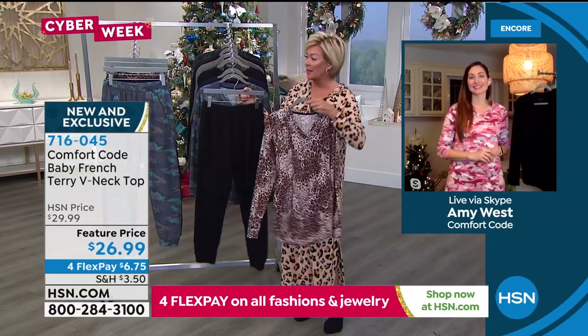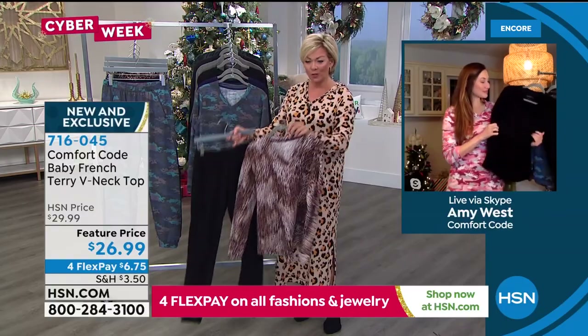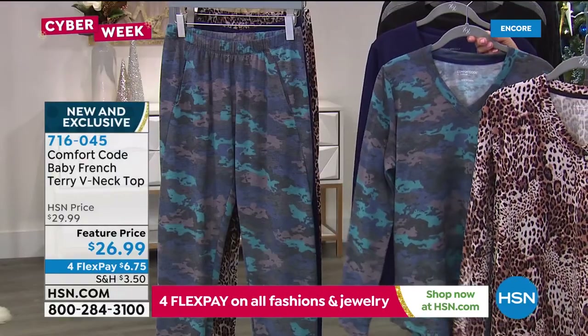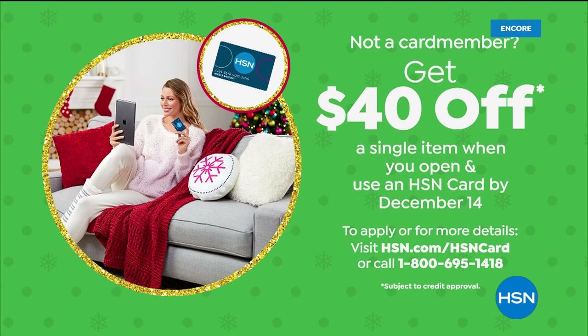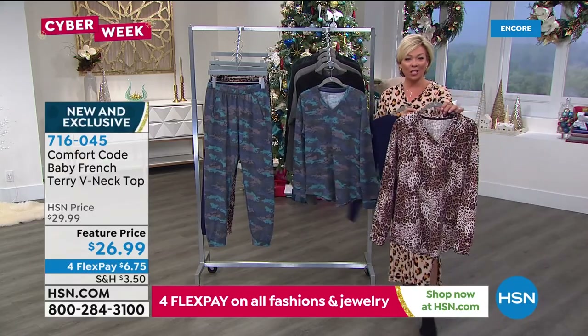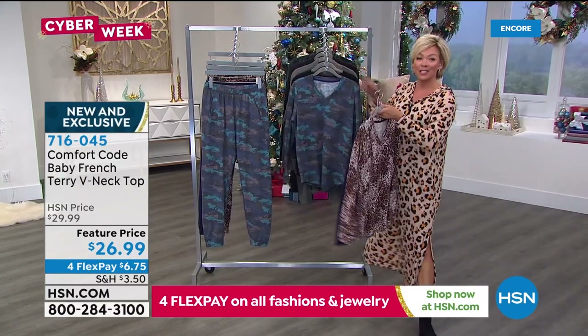I love how Hida took the print on the top and did a solid on the bottom — you can do that as well. This is the jogger coming up next in the same fabrication. It's nice to have the option of one size for the bottom and one size for the top. On a fourth flex, you get this or whatever choice you want for $6.75. You can add a fifth flex if you have an HSN card, and I think you can also take $40 off your first purchase if you don't have that card. The French terry V-neck top: natural animal, navy, navy camo, and solid black — that's item 716-045.